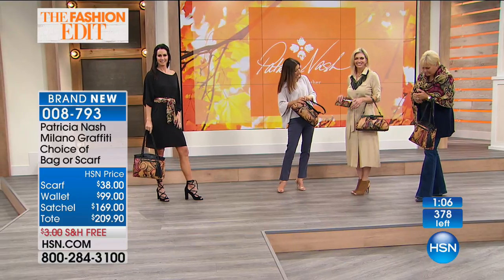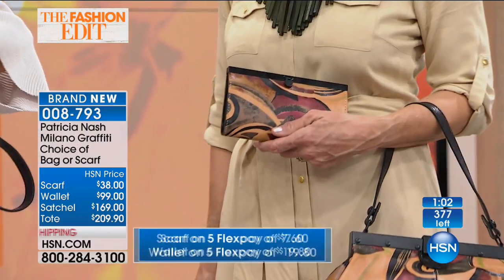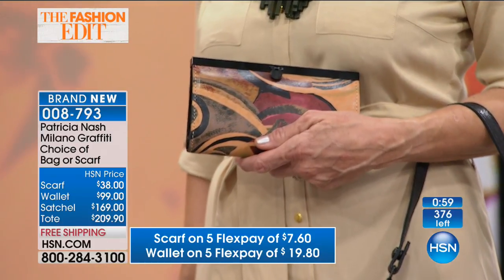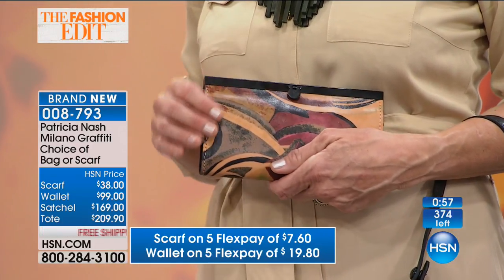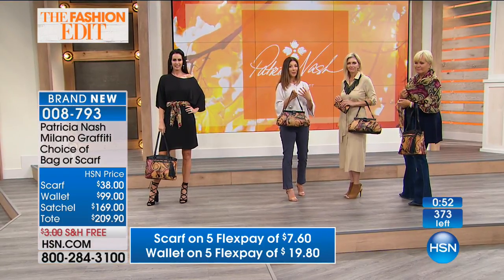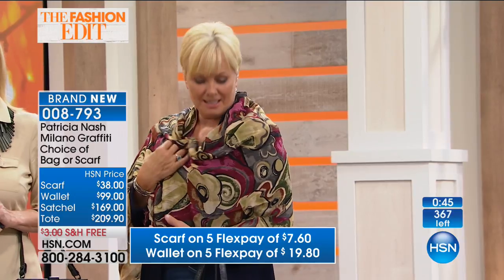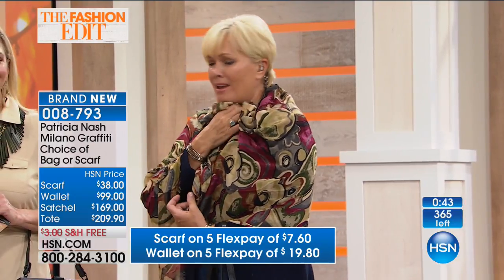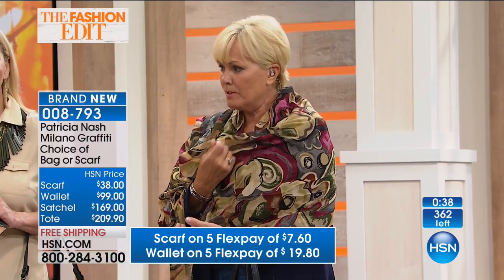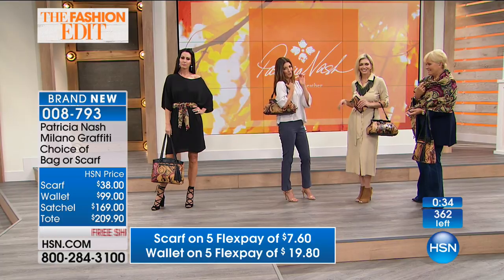Let me show you the wallet real quick — we've got about a second. We've got a dozen of the wallets. And Patricia's scarf, which also is done in this gorgeous graffiti Milano print — isn't it gorgeous? We have three dozen in the matching scarf. It's very lightweight, sort of a semi-sheer, but you can just kind of wrap yourself up. It is so yummy. It's got a little raw edge on it too, which gives it a little bit of that boho vibe.